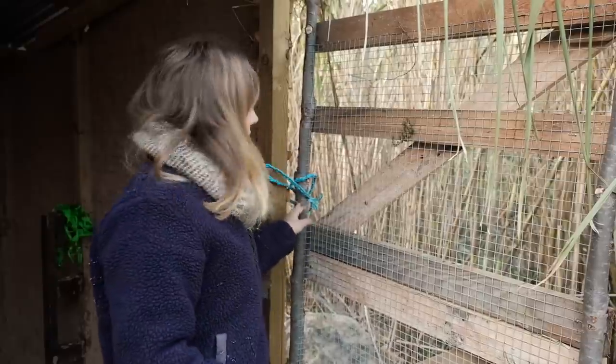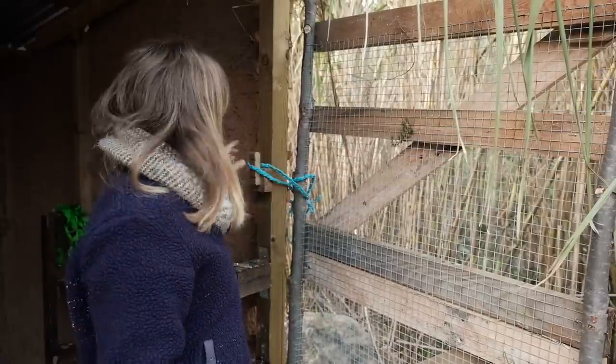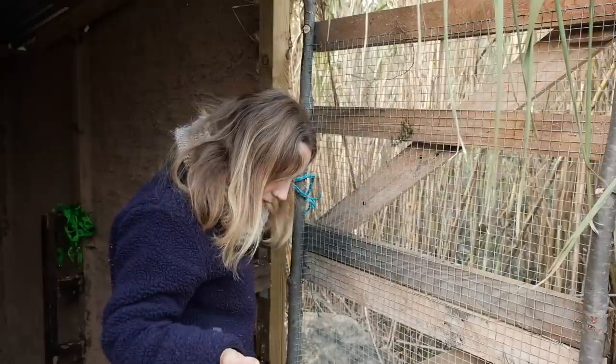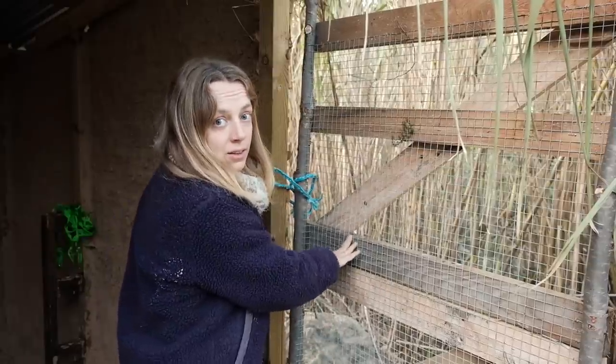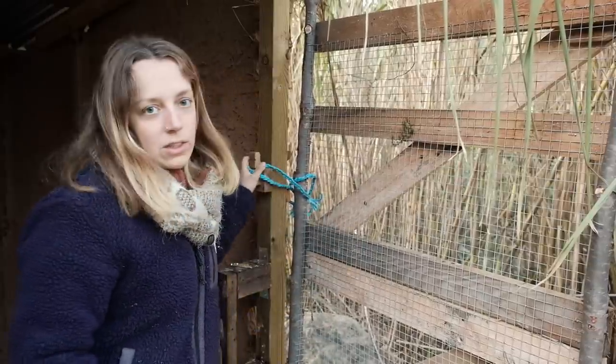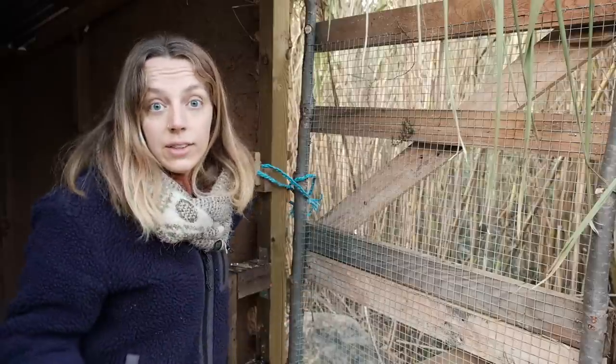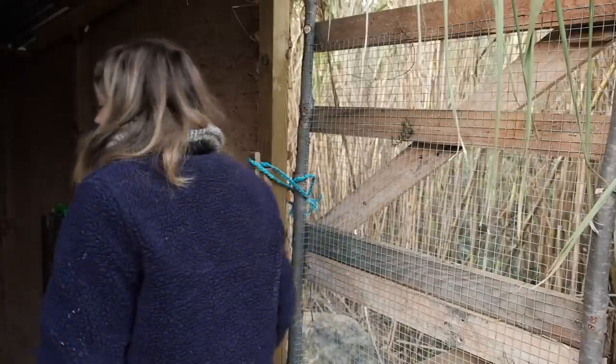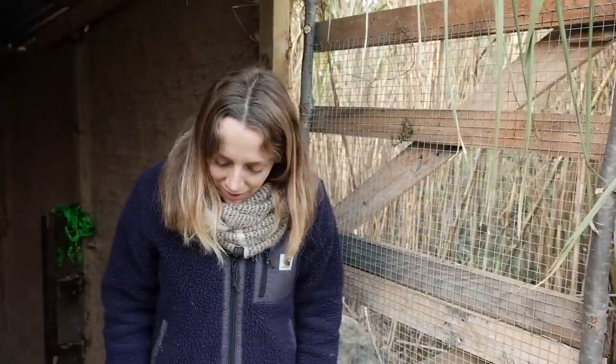So that's the inside latch, which is just for when I come in here and I want to be able to close the door behind me. It doesn't matter that it's got some slight give in it, because this is just for when I'm in here doing something with the goats and I don't want them to go straight out. Una's trying to get out — it's an enclosure, you can't get out!